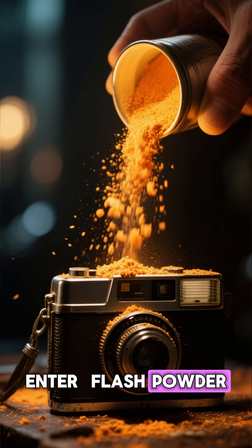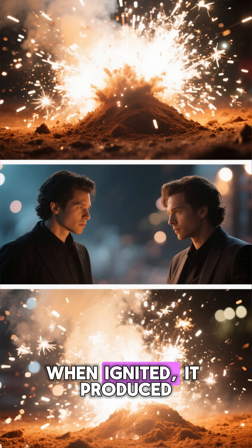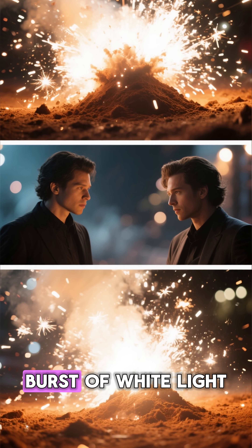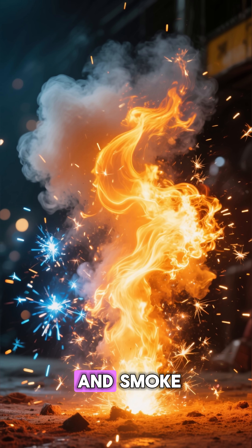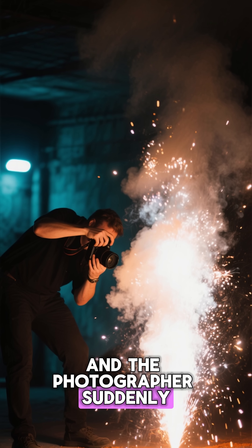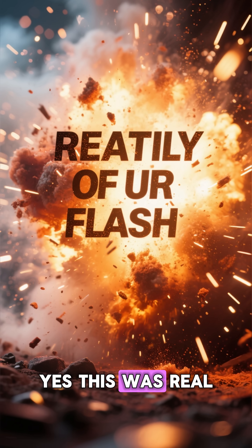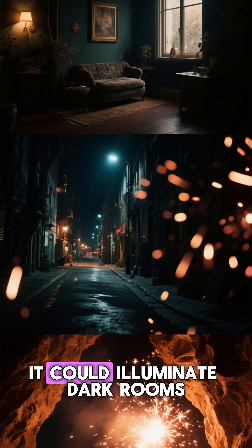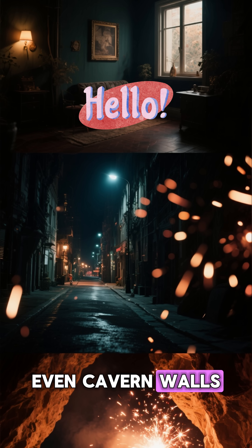Enter flash powder — a mixture of magnesium and potassium chlorate. When ignited, it produced a massive burst of white light, along with heat, sparks, and smoke. Imagine taking a family photo and the photographer suddenly lights a tiny explosion in front of your face. Yes, this was real. Flash powder was so bright it could illuminate dark rooms, nighttime streets, even cavern walls.